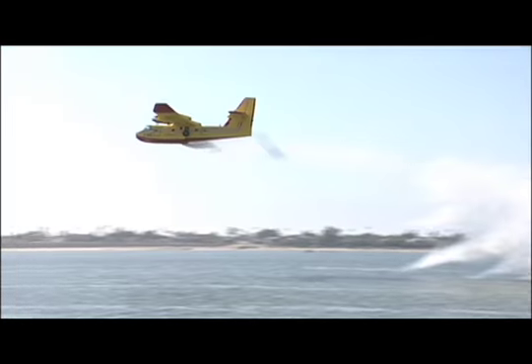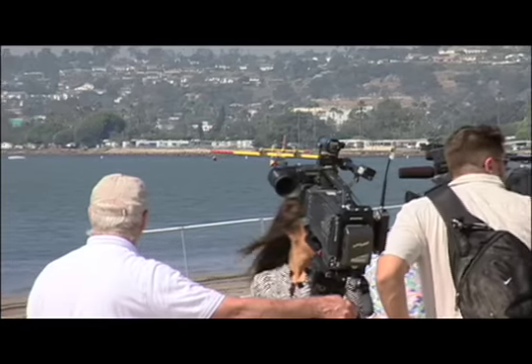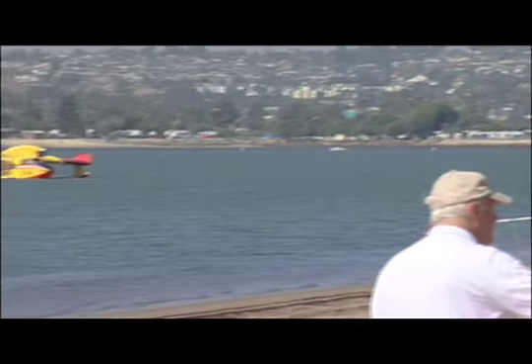These will be available during the height of our wildfire season and will certainly be able to go on the attack on a moment's notice. One big reason they're here is the fact that the height of our fire season is different to that of Canada's.